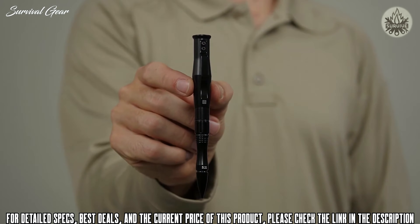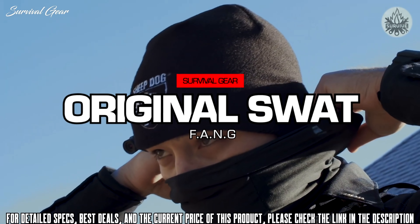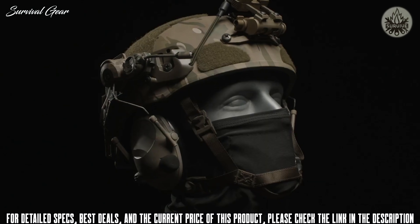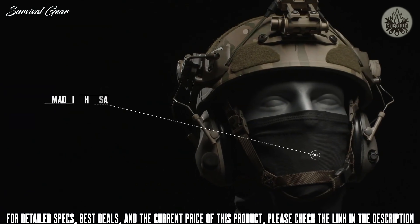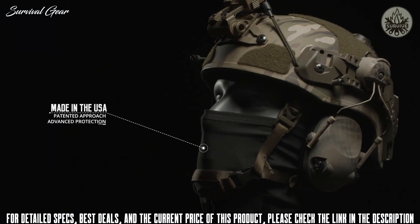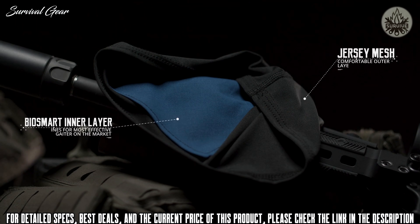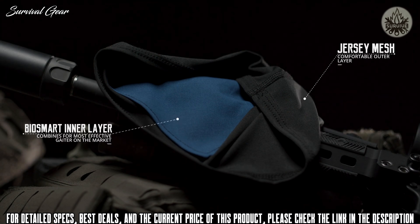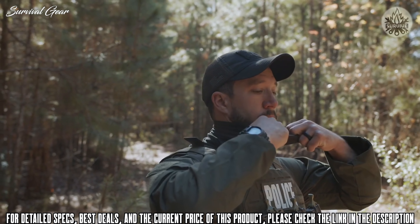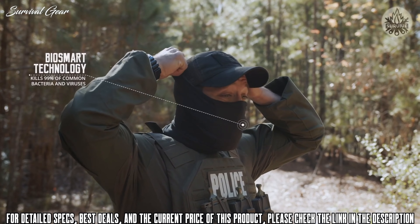Big, bold, brash — all apt descriptions of the X-TAC knife. It's the embodiment of the word weapon. The business end of the X-TAC is a 9-inch extreme tanto blade with serrations and saw teeth. Your hand rides in a steel guard, protected. At its butt end is a pointed steel glass-breaking stud. There are even holes at the back of the blade for lashing to create a survival spear.